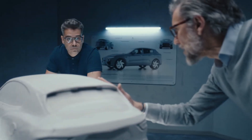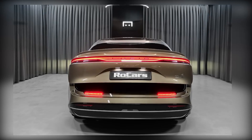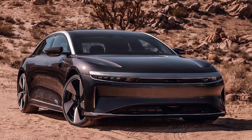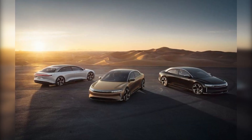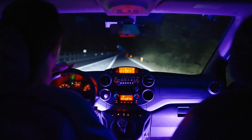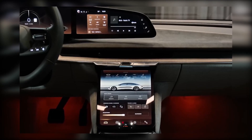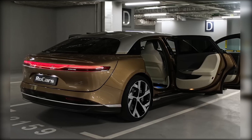The Lucid Air GT Performance is an incredible example of what can be accomplished with modern technology, and the specifications are just the beginning. The driver's compartment has been updated to provide a functional yet visually appealing experience. The highlight of the cockpit is the curved glass display, measuring 34 inches, serving as both the driver's instrument panel and the infotainment system, enhancing the overall appearance of the vehicle.